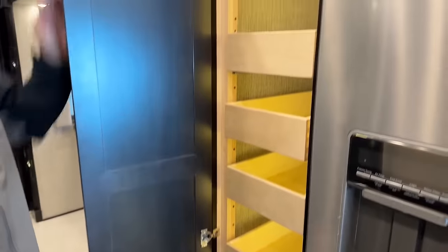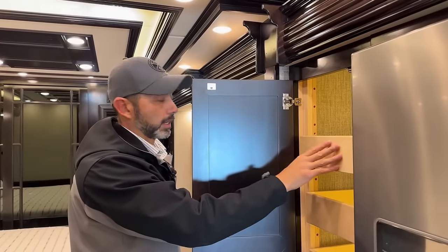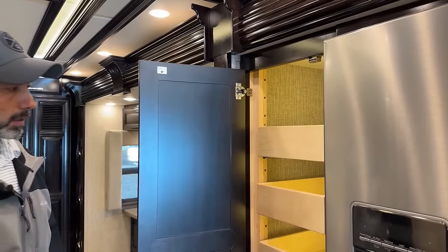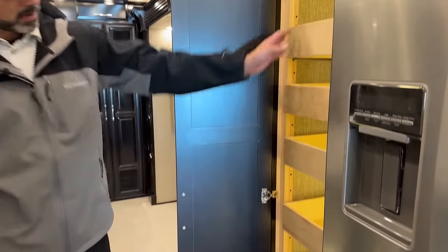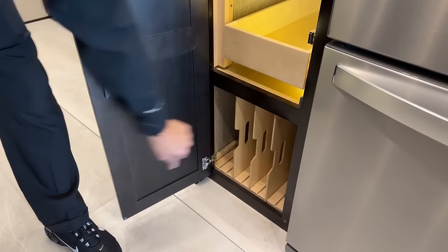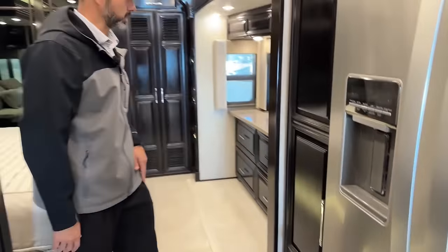And then here's your actual pantry. These lock when you push them in so they don't come out while you're traveling. To open them, you push in and then slide them out. You're going to have five drawers, five pull-out trays, and then you're going to have dividers down here which you can take out and move around as needed for larger items. It's a 40-footer but you've got a ton of storage in here. You're going to have a pocket door here for privacy to the bedroom.